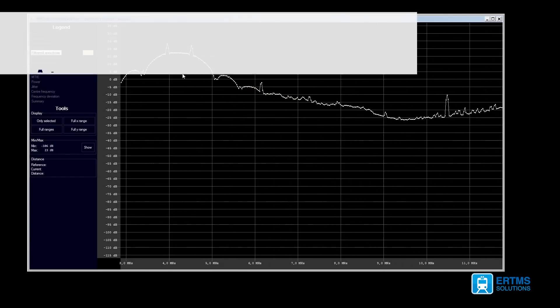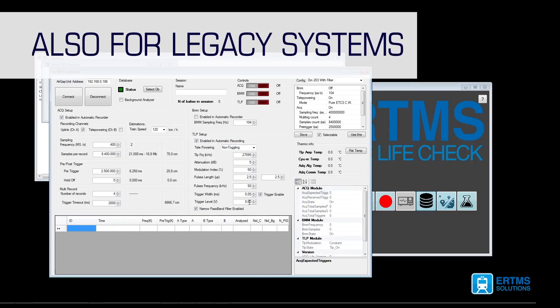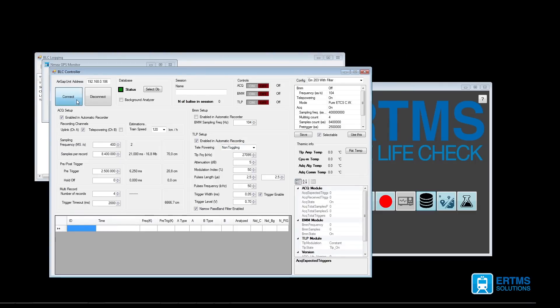The Balise LifeCheck system is also capable of measuring legacy systems — KVB, EBI-CAB, and RSDD balises.